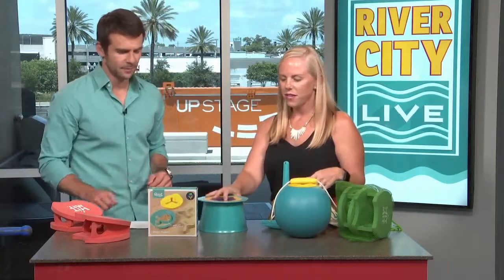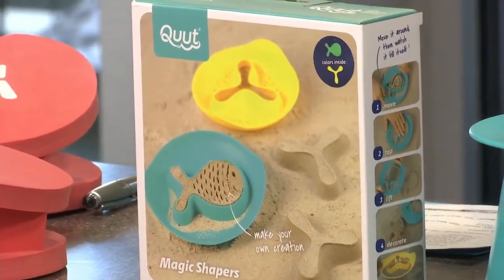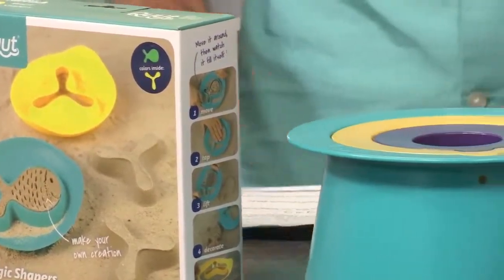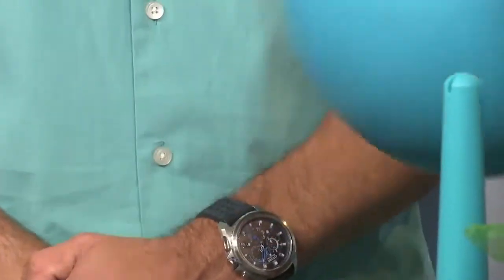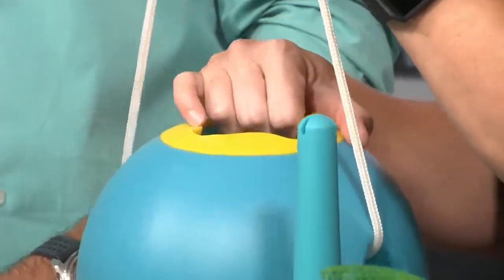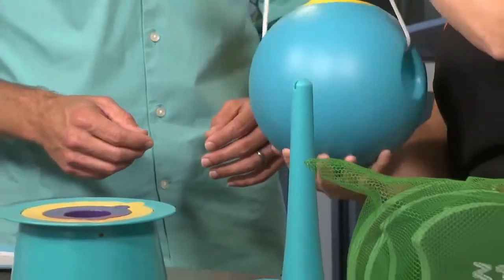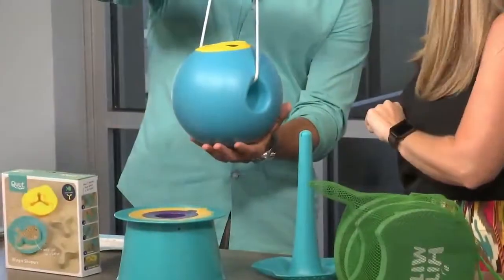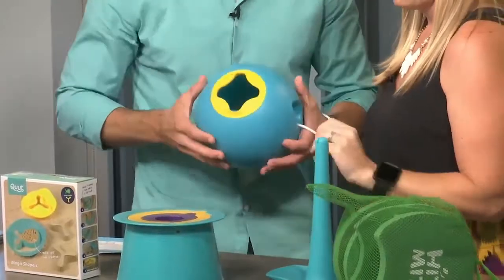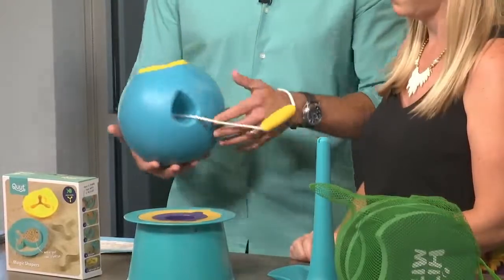Next, we have these fun sand toys from Cute. They have this bucket — I think it's called the Balo. One thing I liked about this: you know when you were a kid and you'd go to the ocean and get a bucket of water to bring back to the sandcastle, and you'd get there and none of the water was left? This one's nice because the water doesn't really come out as you're traveling with this little handle. It comes down to a point so you can actually pour it in there — that is really smart, a little bit easier.